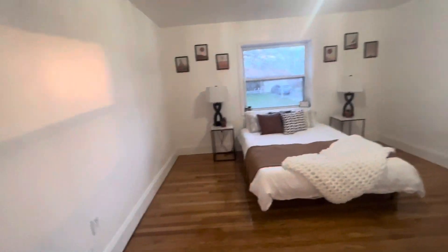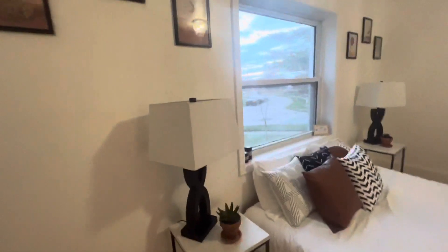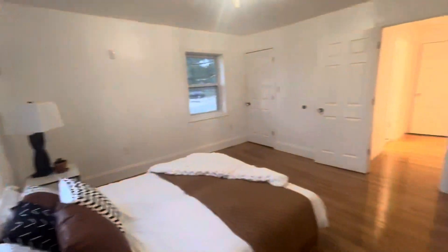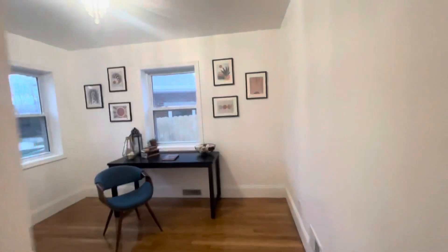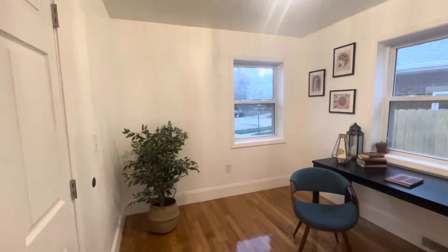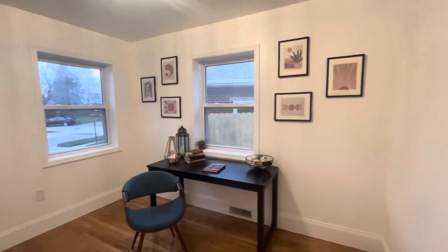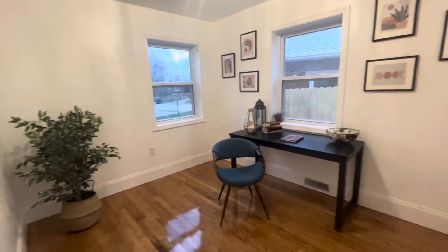Huge master bedroom — this is a queen bed, but there's plenty of room for your king bed. Here we have your second bedroom on the first floor, with plenty of space for a bed or office.